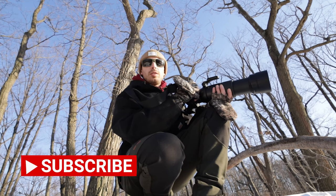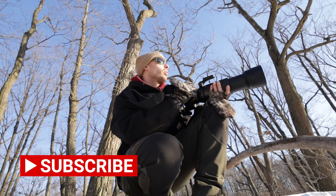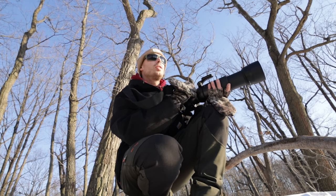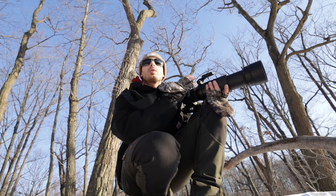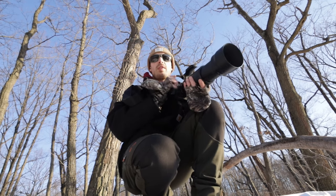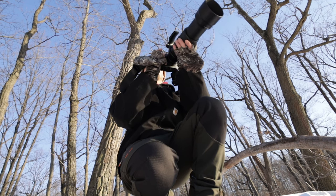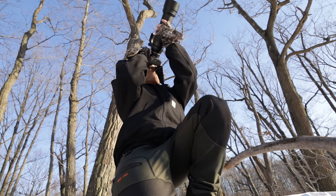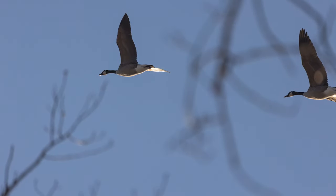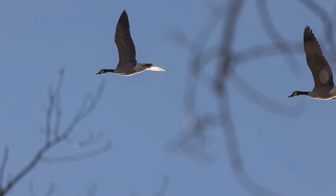Hey guys, and welcome back to my channel. Today we're just sitting outside doing some wildlife photography. I'm out on the ridge at the Bonaparte Estate, otherwise known as Jumbo, and I'm trying to photograph the Kingfisher, but I've never been able to get that sweet shot. We got a bunch of geese coming by here. It's really pretty — it's golden hour, about an hour before sunset. There's a bunch of activity.